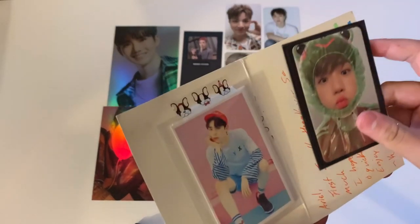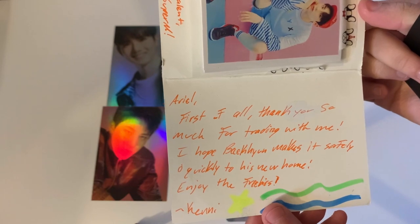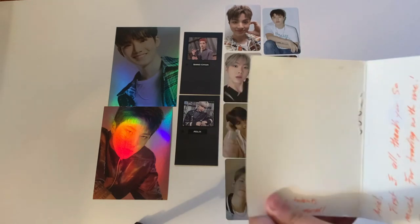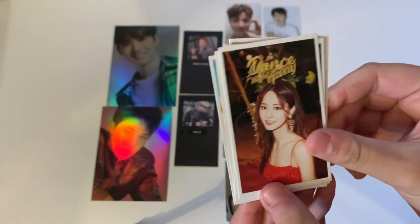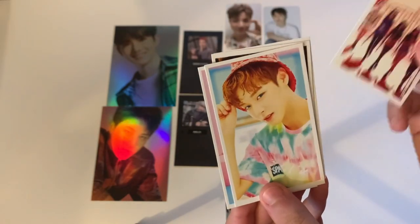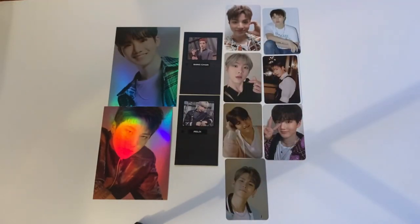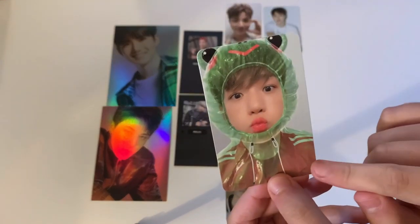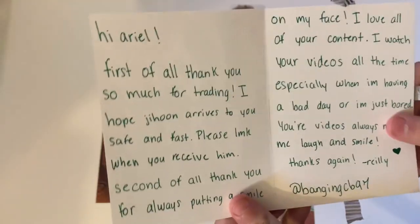The next one says 'Ariel, first of all thank you so much for trading. I hope Ican't makes it to you safely. Enjoy the freebies!' The freebies are stunning — so so nice. We traded for Baekhyun from Super M's new album — here he is, so freaking cute. Literally one of my favorite cards ever. Thank you so much.